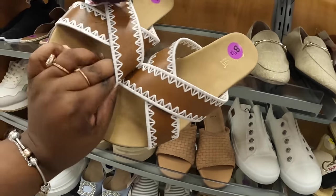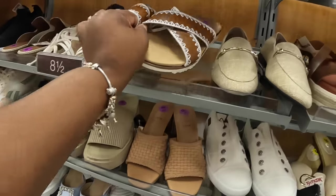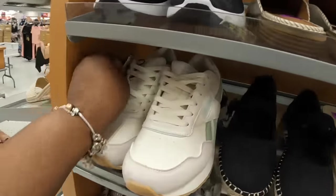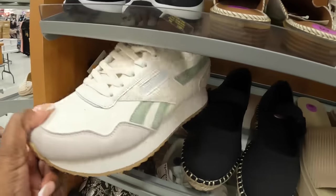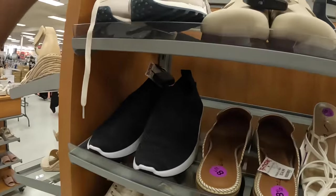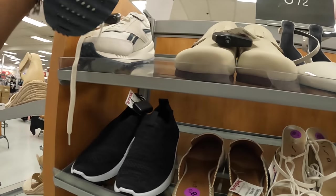Catherine — these are $20. Joey. The Reeboks are still here — $35. They have this green color, and these are $40 in blue.